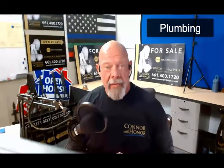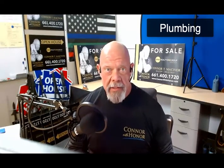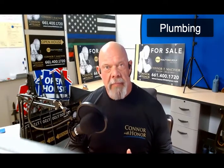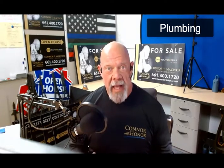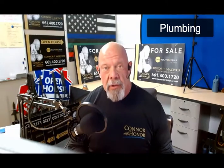Good day everybody, I am Connor McIver — Connor with Honor — here at Realty One Group in Santa Clarita, California. This is my buyer video series where I talk about how I walk through residences with my real estate buyers. I've been doing this since 1998 and have listed, sold, and represented thousands of buyers and sellers. Today we're going to talk about plumbing.